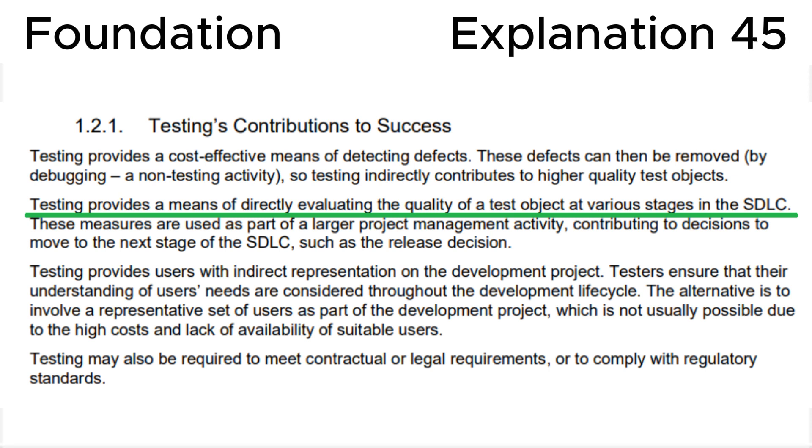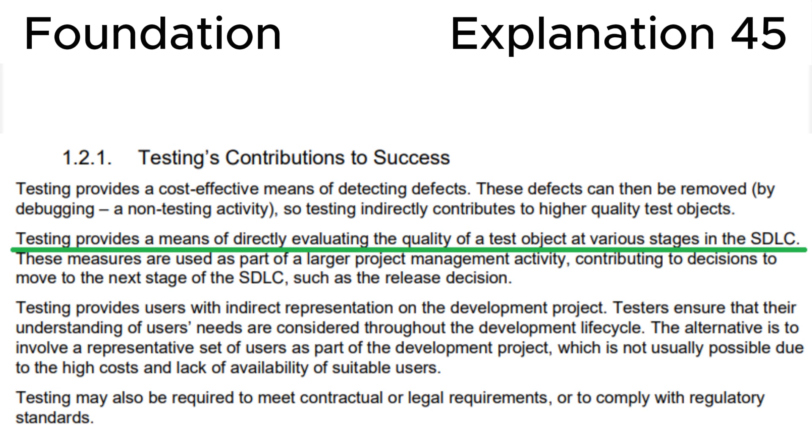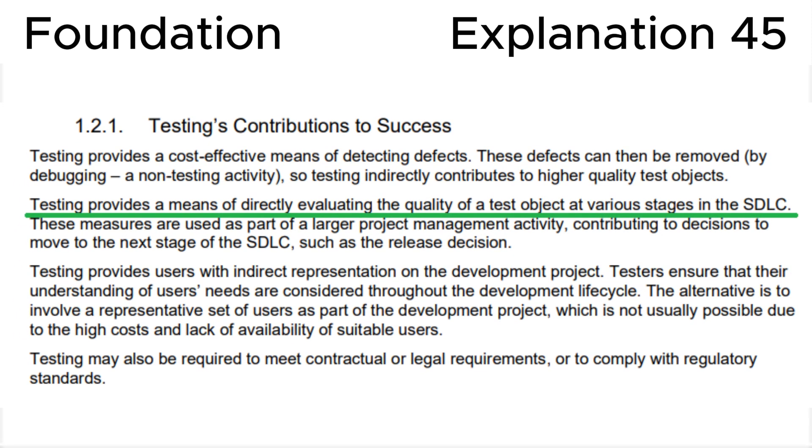Let's look at section 1.2.1, 'Testing's contributions to success,' in the ISTQB syllabus, where we can see that testing provides a means of directly evaluating the quality of a test object at various stages in the SDLC. This means that testers take part in the development process as soon as the basis for testing appears — the first requirements, the first documentation.